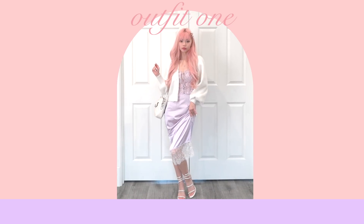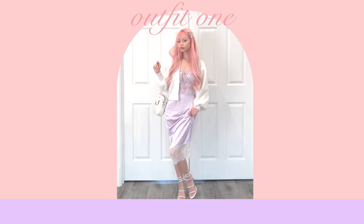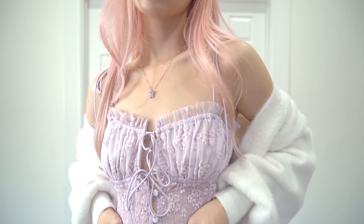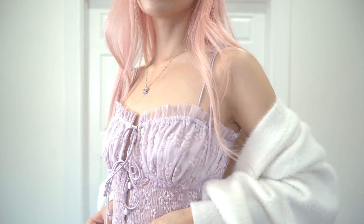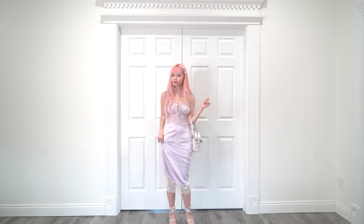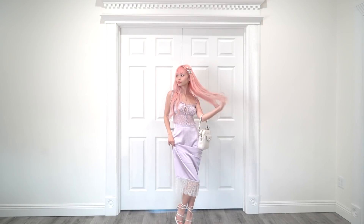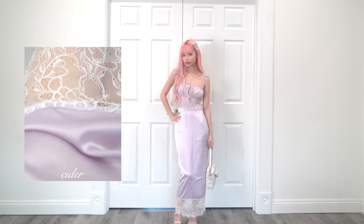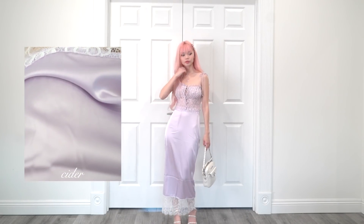For my first outfit, this is a lilac and white combination. For my top, I'm wearing one of my favorite pieces — this is from For Love and Lemons. It was actually classified as a lingerie piece, but I love buying lingerie pieces, especially different types of bustiers. I'm pairing this top with a long silky skirt with a lace trim. The fabric and lace trim of this skirt plays really well with the idea that you could take something like lingerie and a skirt that looks and feels like a slip, but dress it up for your everyday wardrobe.